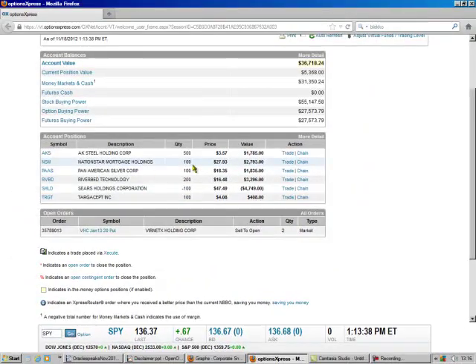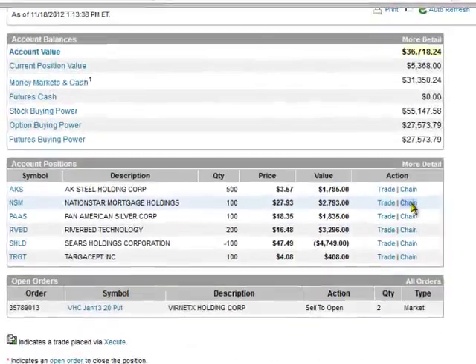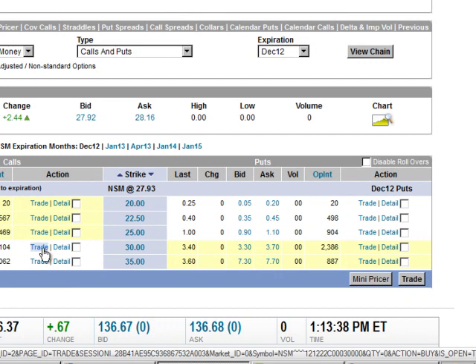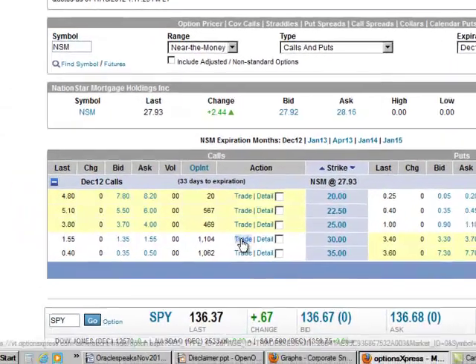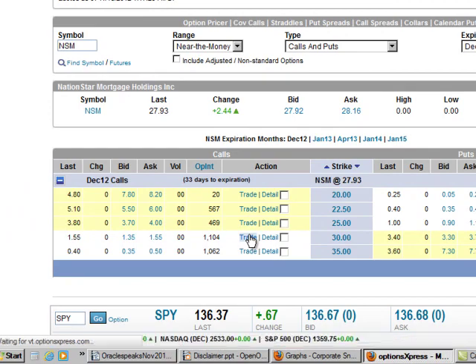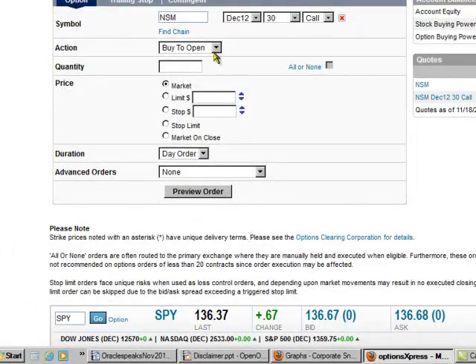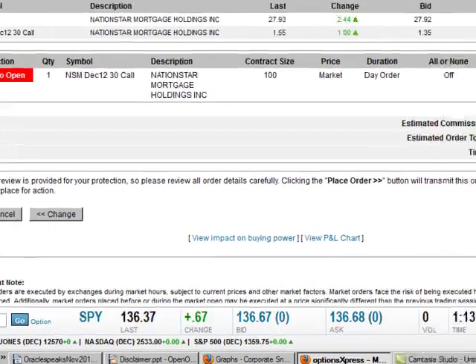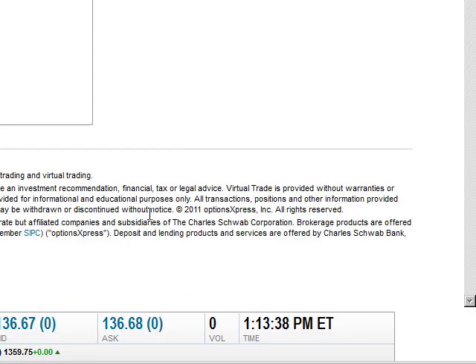We go here and go to chain, and we do the $30 call, 33 days expiration, and we sell to open. We only had 100 shares, so that's one contract. One contract equals 100 shares. Preview the order. Place the order. That's all there is to it.